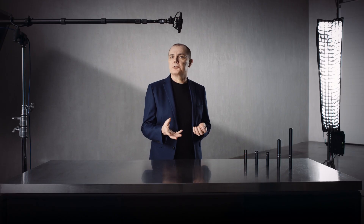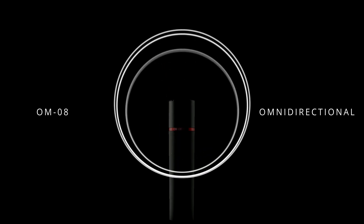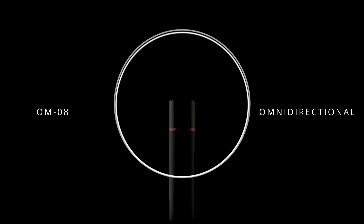The OM08 — possibly my favourite of all our microphones, I know we shouldn't have favourites — is a pressure capsule design, so it's naturally omnidirectional and there's no back signal reaching the diaphragm. We specify the frequency response going down to 20 Hz, as far as we normally specify things.